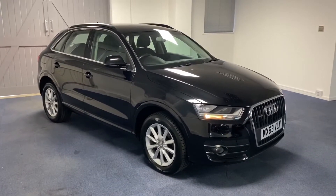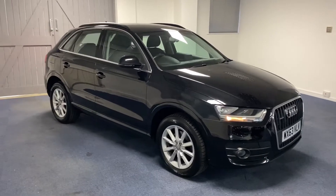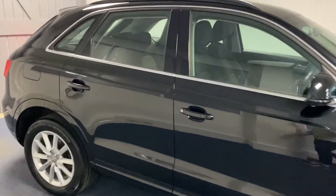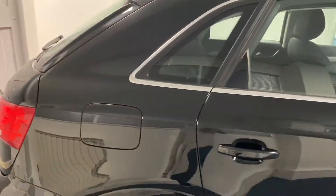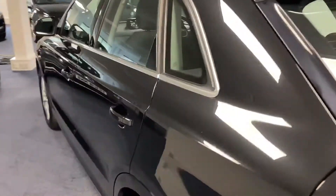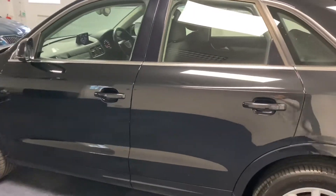Hello and welcome to another Quattro Tech Cars video. Today we have this 63 plate Audi Q3 SE Quattro. It's the four wheel drive with the two litre 177 PS diesel engine, driven by the S-Tronic automatic gearbox.